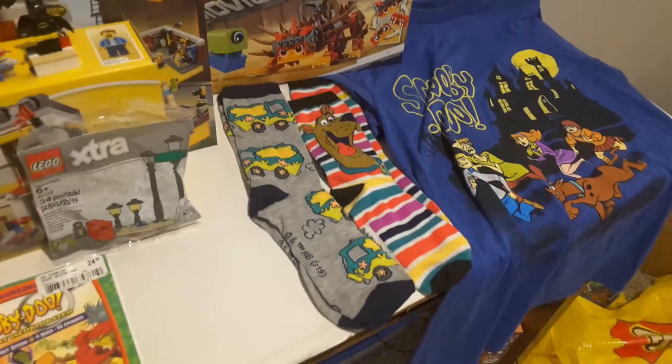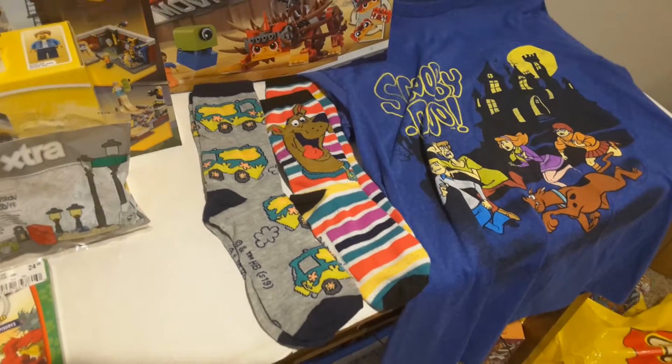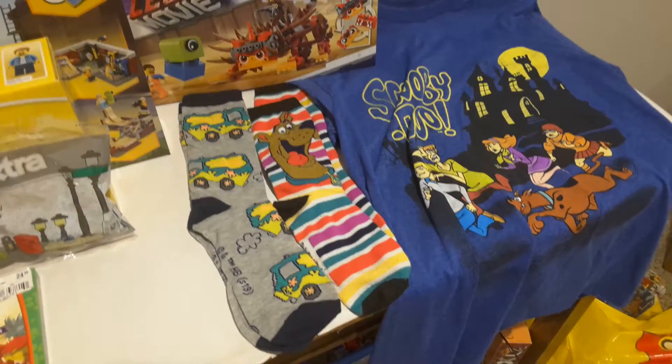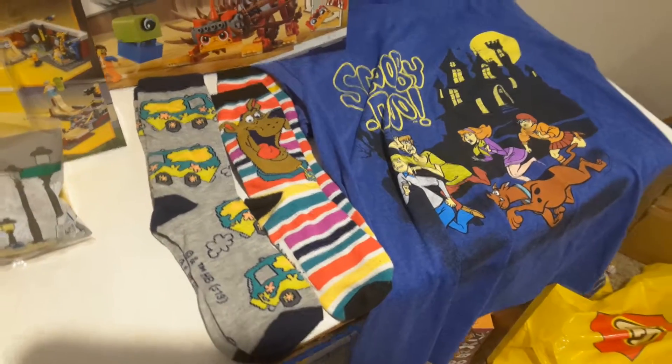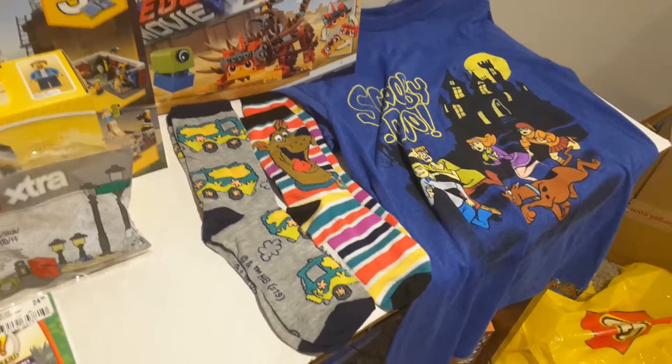And then we've got a couple of Scooby-Doo things. We've got two pairs of Scooby-Doo socks that I got from the orthodontist when I got my braces off — forgot to include those. I didn't know if you guys wanted to see these, but I thought I'd include them in this haul to make it a little more unique.